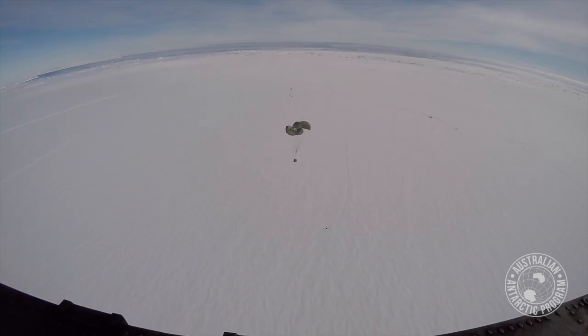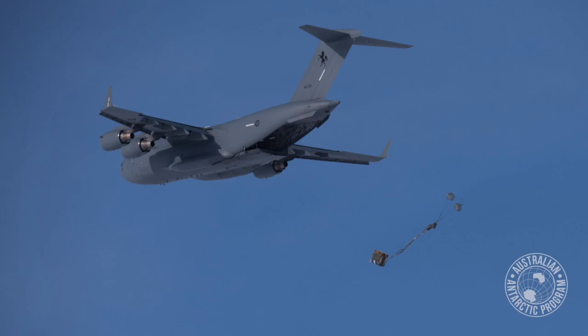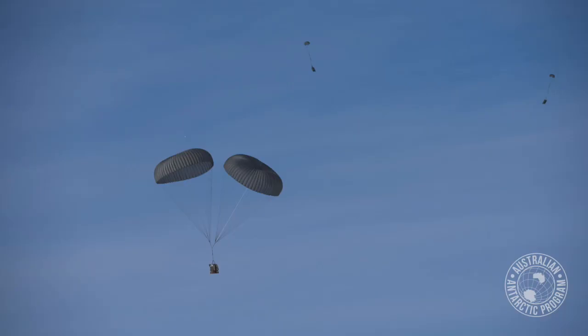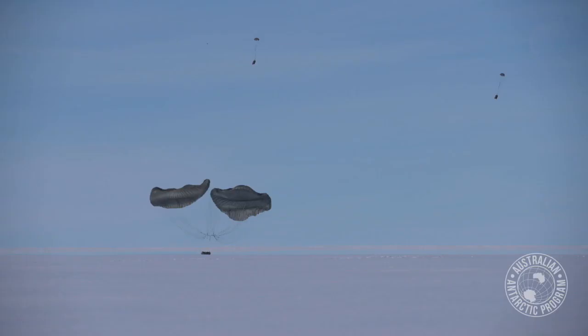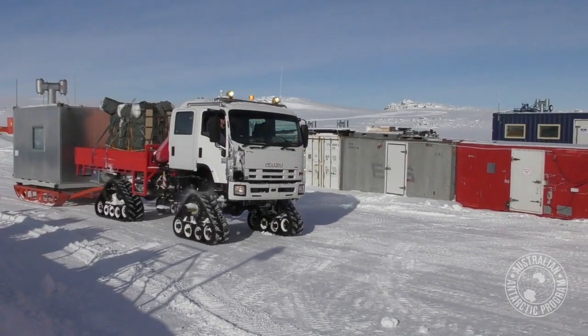The airdrop capability is a fantastic capability for the Australian Antarctic Program. It means we can get cargo and much needed materials into our stations without going through the effort of preparing a full runway for an aeroplane to land on. So for us it's a real game changer.